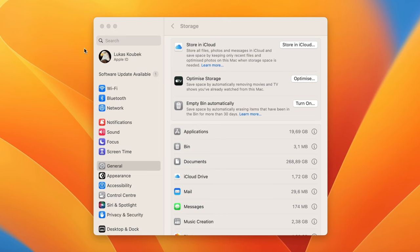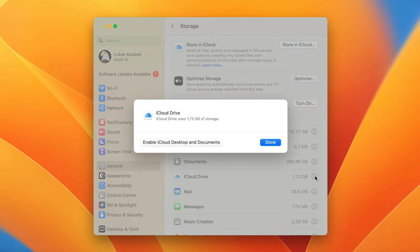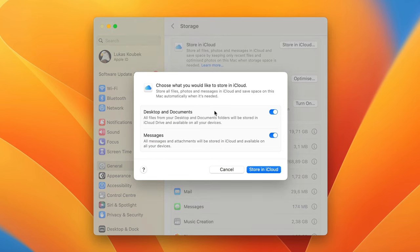Back to System Settings. Next we have iCloud Drive. It doesn't give many options here — the only thing you can manage is storing your Desktop and Documents files and Messages with their attachments on iCloud. It's one of the recommendations, but I don't really use it. In general, it doesn't save you much space and it's messing with your own files. I have another recommendation regarding iCloud Drive which I will show you later in this video.